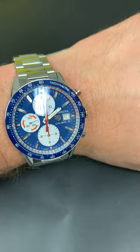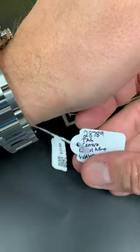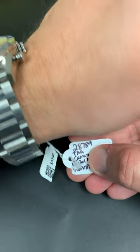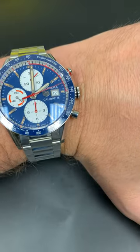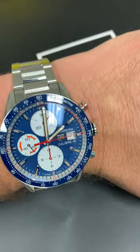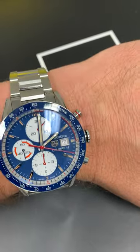It is in pristine condition — get ahold of us at SwissWatchExpo.com. This is stock number 28789 and it's $3,190. What a serious bargain for a chronograph 41 millimeter with this kind of look. This watch is easily $5,000 — it's incredible.